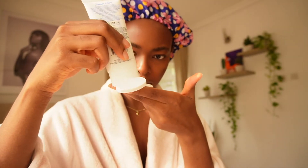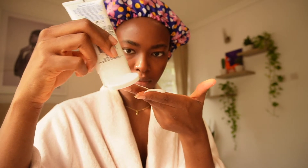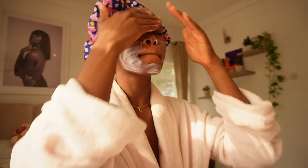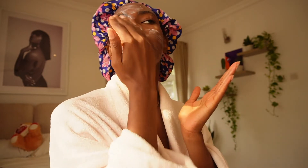Then I go in with my sunscreen. Guys, always wear your sunscreen — put a lot on and blend it in. No amount of sunscreen is too much, and don't forget your ears and your neck.